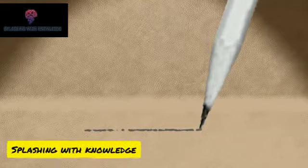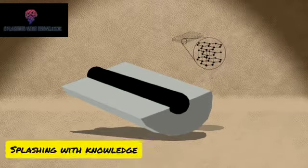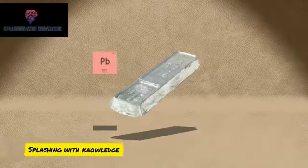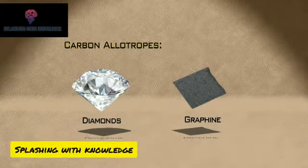Pencils create marks via physical abrasion, leaving behind a trail of solid core material that adheres to a sheet of paper or other surface. The graphite core was originally thought to be a form of lead and was named plumbago, after the Latin for lead ore, though we know now that graphite is actually a mineral allotrope of carbon, much like diamonds or graphene.